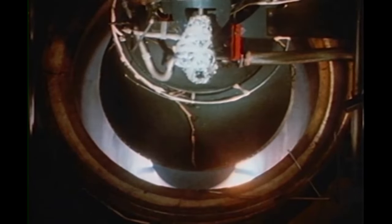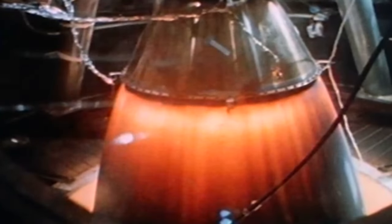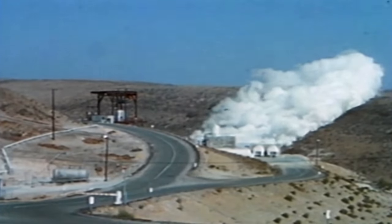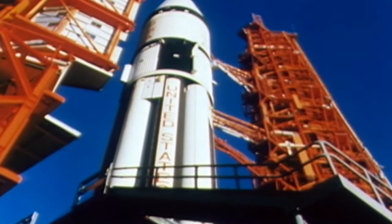In testing, the descent engine had not been burning smoothly. Of all the Apollo hardware, this engine had to respond to the most delicate control. Rigorous testing finally solved this problem, and LM-1 was prepared for flight. The unmanned Apollo 5 would test the craft in Earth orbit.